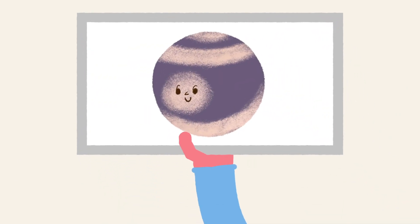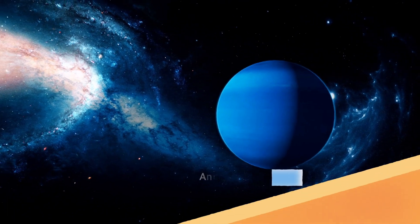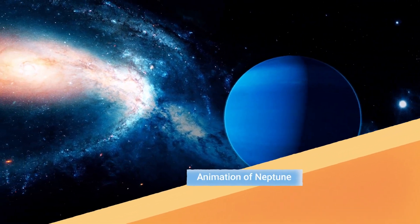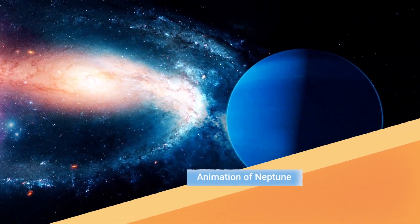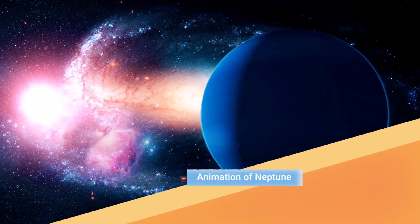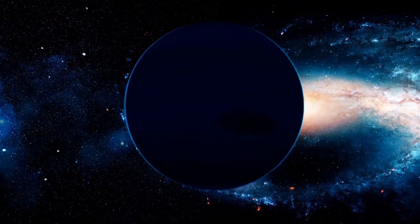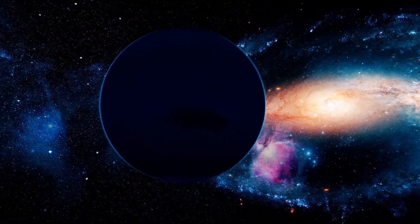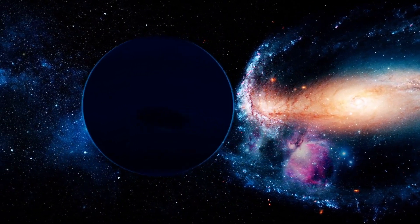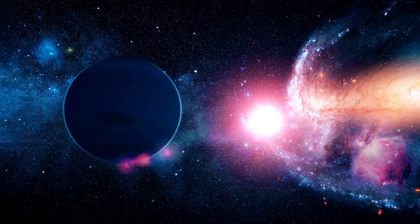The last planet in our solar system, Neptune. It's the most distant planet from the sun. On it, it's cold, dark, and windy. Flowing icy materials are wrapped around a solid core.